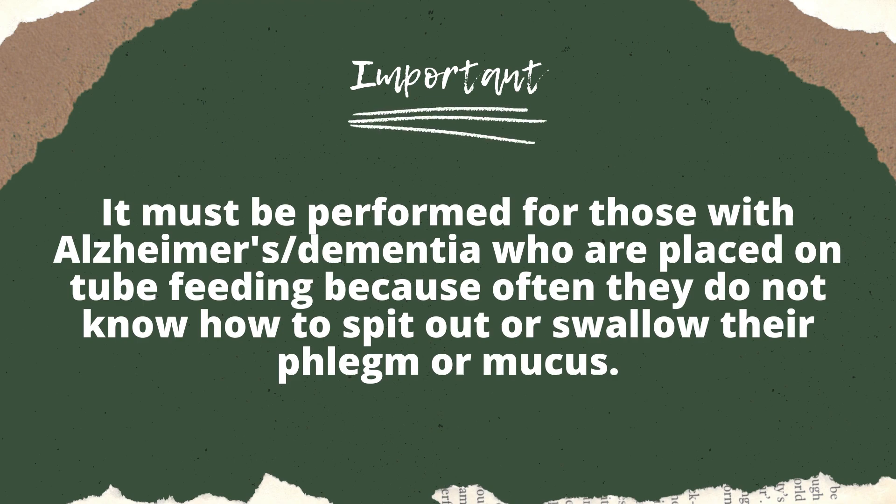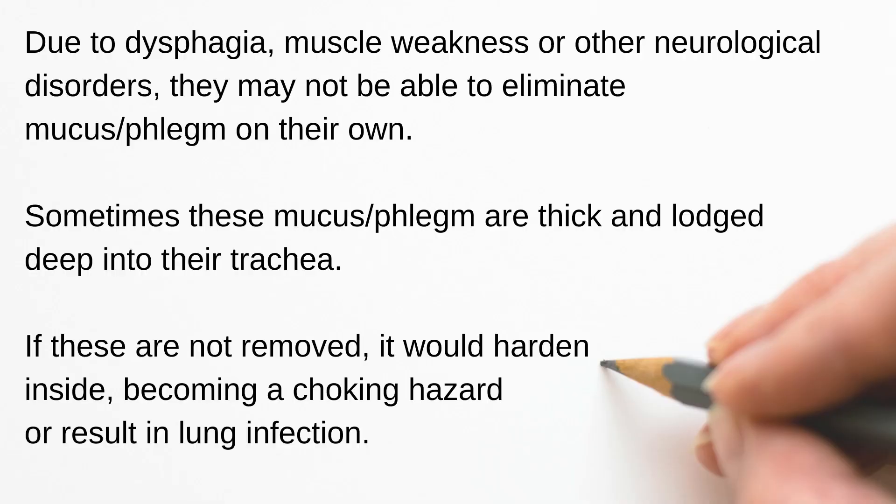Suction has to be performed often, especially for Alzheimer's patients or those who have problems swallowing, like ALS patients who develop dysphagia — meaning they can't really swallow or spit out their mucus, phlegm, or saliva. Even if they are able to spit out, the mucus formed is very thick and some has solidified. If their throat muscles and coughing reflex are not strong enough, they may not be able to expel the mucus on their own. Therefore, we need to perform suction for them.